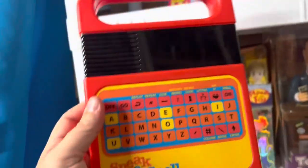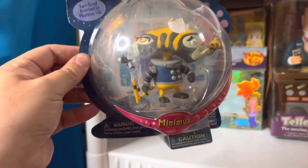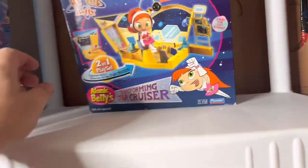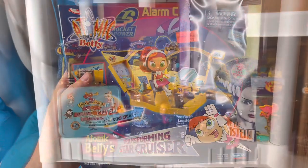Next we have a Vintage Speak & Spell, worth $12. And then another Atomic Betty figure called Minimalist, worth $28. And then we have the Atomic Betty Transforming Star Cruiser, still in the box, worth $32.